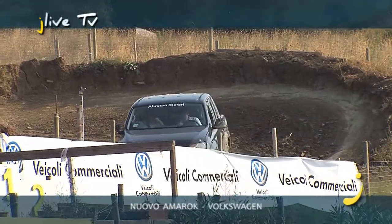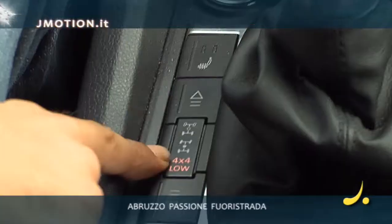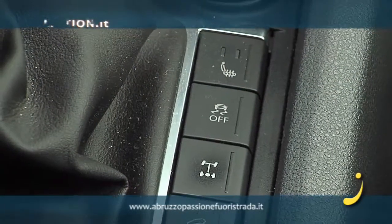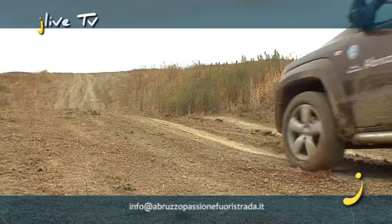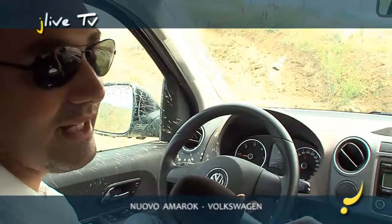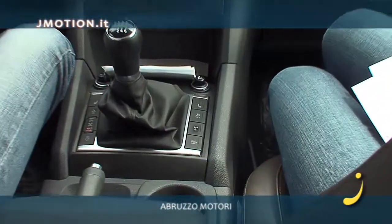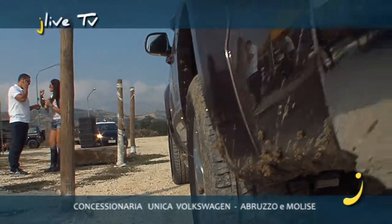Nelle caratteristiche tecniche, oltre alle tre modalità di trazione — cioè due ruote motrici posteriori, quattro ruote motrici, quattro ruote motrici con le ridotte — la vettura è dotata di altri sistemi elettronici. L'off 4, che come vedi anche sulla spia nel cruscotto, disabilita il controllo di trazione, o meglio, lo rende sfruttabile nel fuoristrada e non su strada normale.